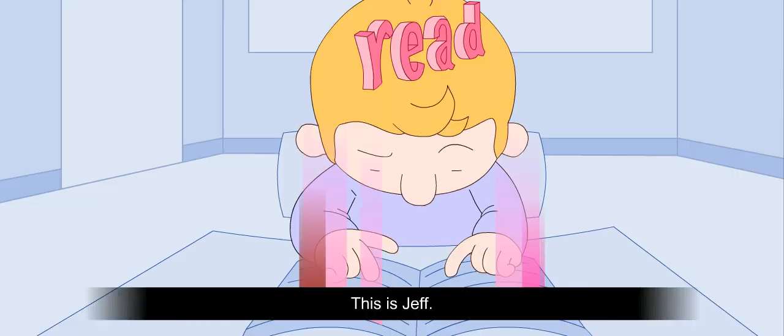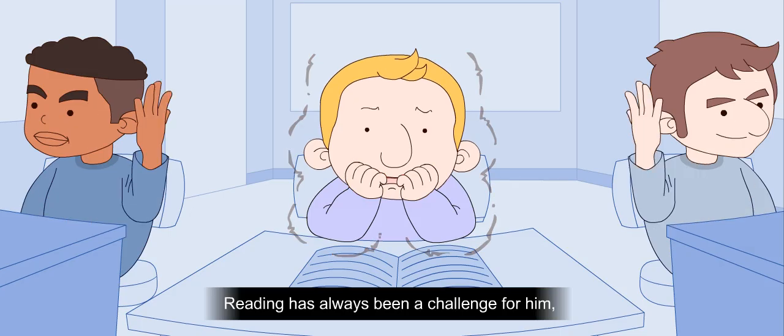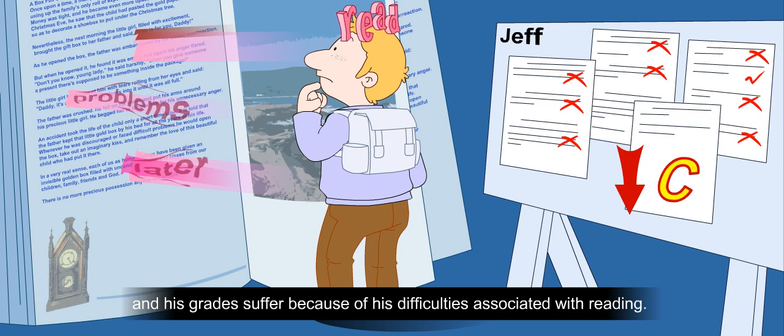This is Jeff. He has dyslexia. Reading has always been a challenge for him, and his grades suffer poorly because of his difficulties associated with reading.